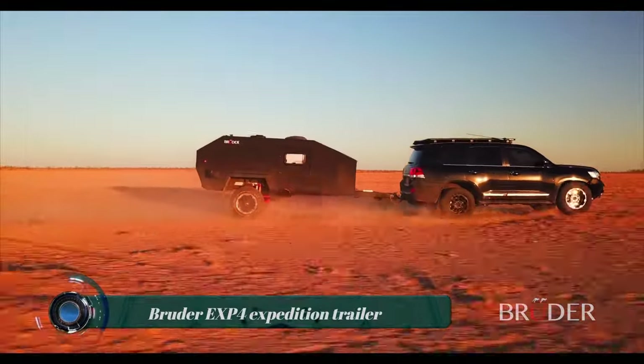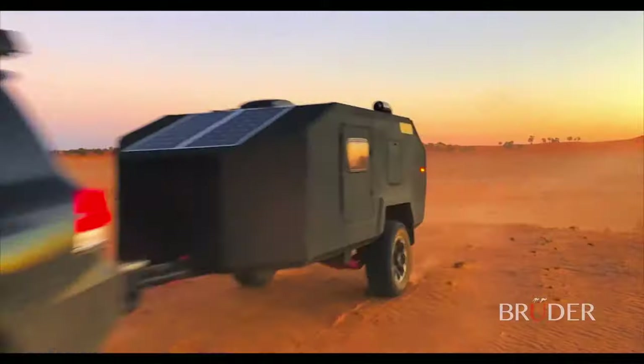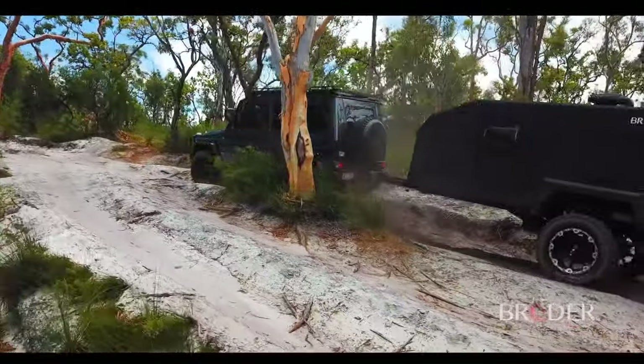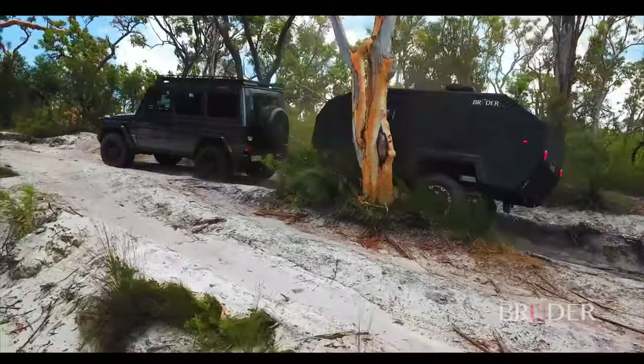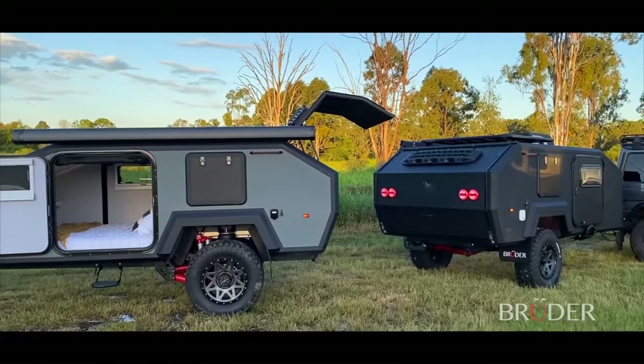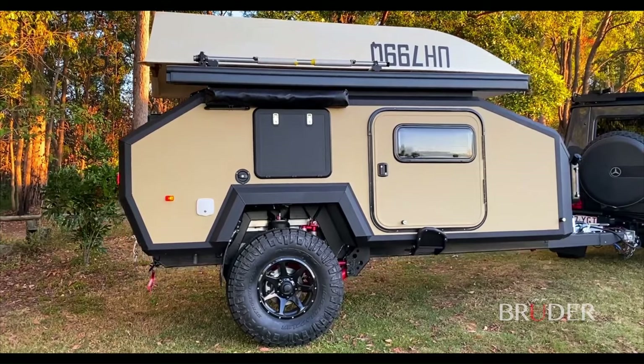The Bruder EXP-4 Expedition trailer is a compact, fully off-road camper trailer designed to go anywhere. It is equipped with a patented suspension system that allows it to level out uneven terrain and counteract steep slopes on the move. The EXP-4 also has class-leading ground clearance and can accommodate up to 37-inch tires.